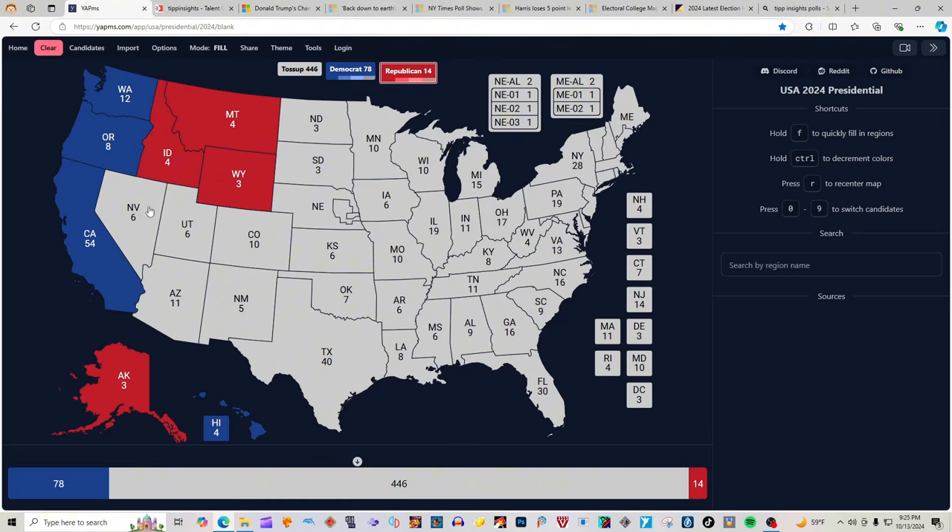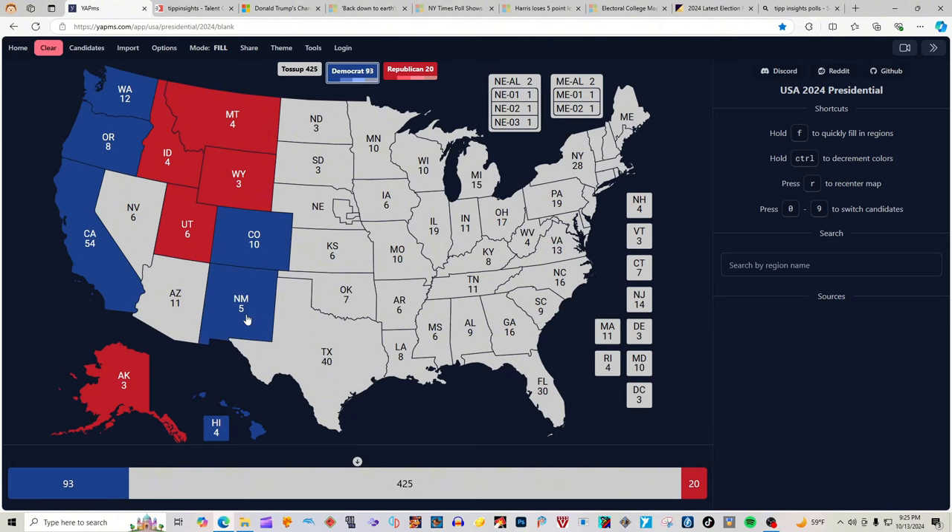Nevada, according to TIP Insights, is a toss-up. It will not be colored in. Utah with 6 electoral votes is red for Donald J. Trump. Arizona, according to tipinsights.com, is a toss-up. Colorado with 10 electoral votes is blue for Kamala Harris. New Mexico with 5 electoral votes is light blue — 2 clicks for Kamala Harris.